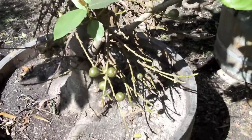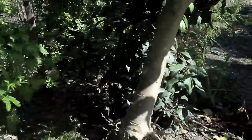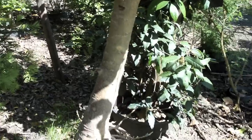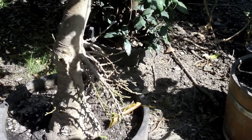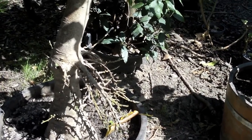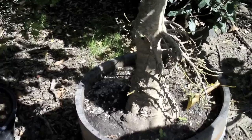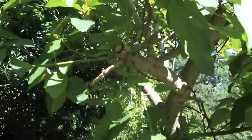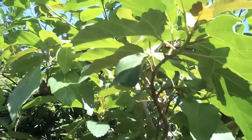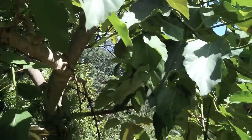Probably the figs are not edible on this one. I didn't know it was so common and that there are so many varieties of this type. When I was in Australia I saw ficus trees which had some types like this, but they're obviously bigger. The birds and other animals will eat them, but they really look like figs inside too.